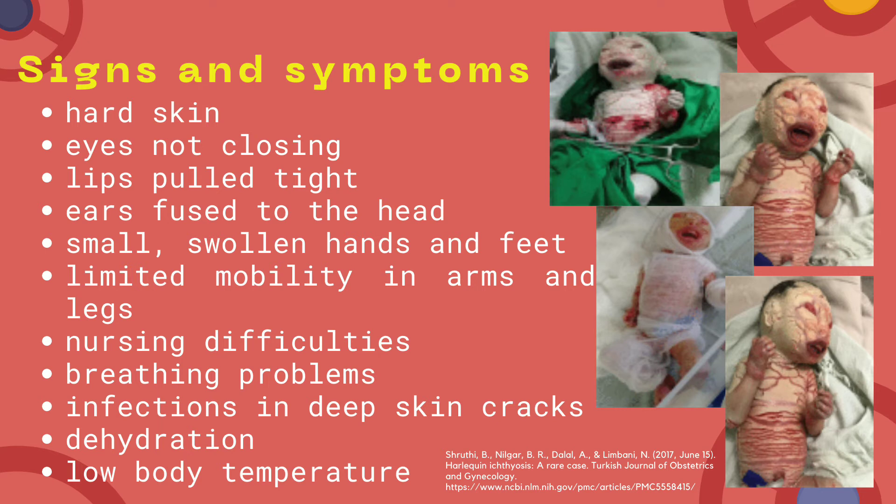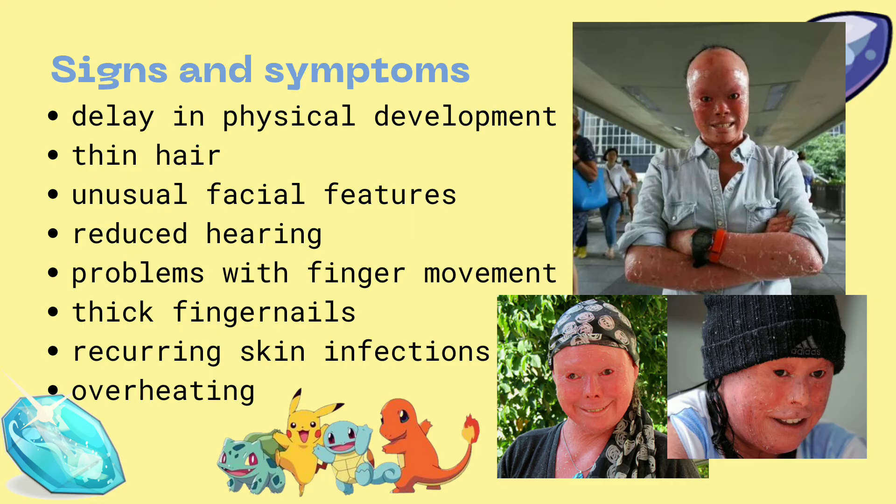Hard skin, eyes not closing, lips pulled tight, ears fused to the head, swollen hands and feet, limited mobility in arms and legs, nursing difficulties, breathing problems, infections and deep skin cracks, dehydration, and low body temperature.